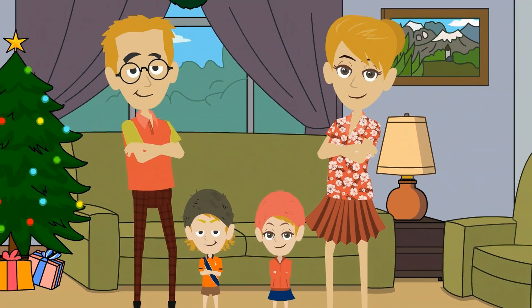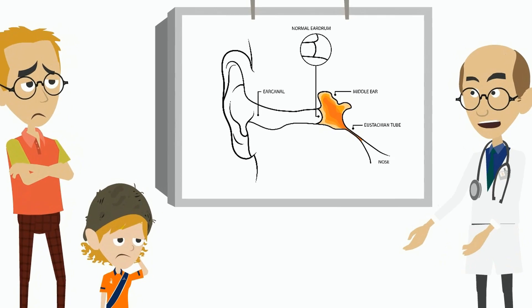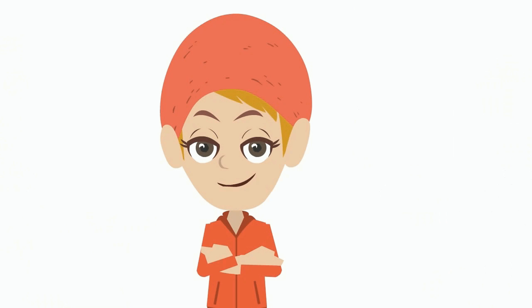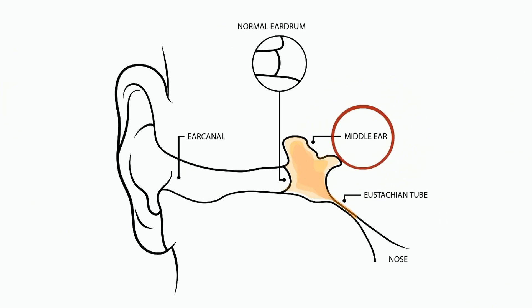If you are a mother or father of young children, then this video is for you. As a parent, you are likely to have heard about otitis media with effusion, or glue ear. Glue ear is a common condition in which the middle ear becomes filled with a sticky fluid, causing hearing loss.